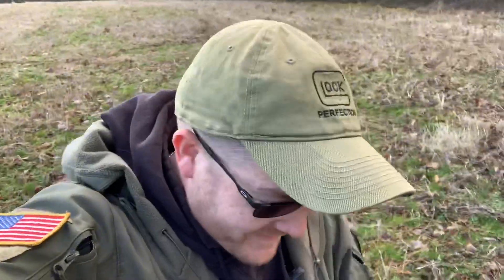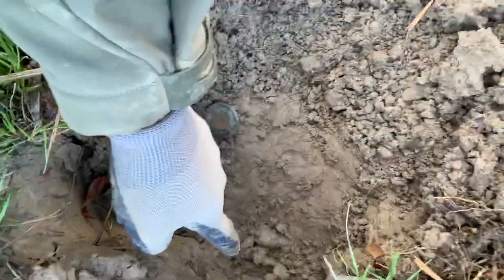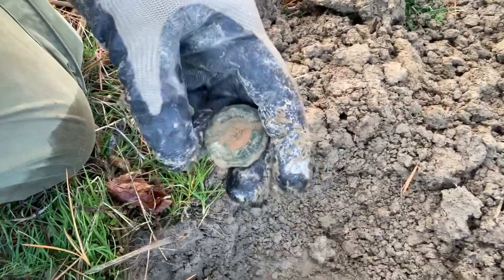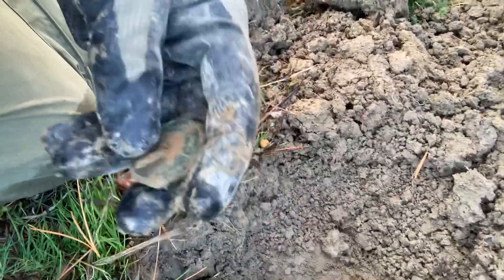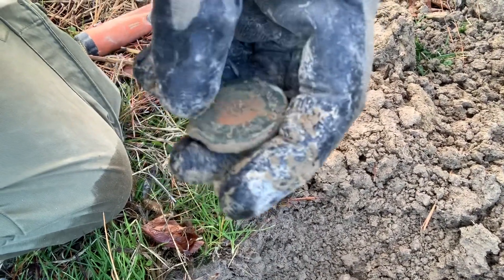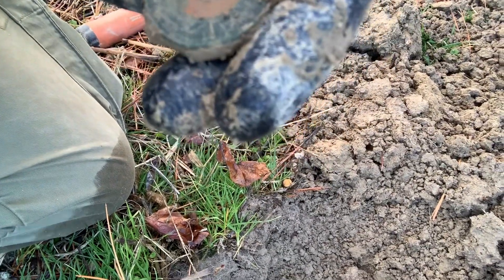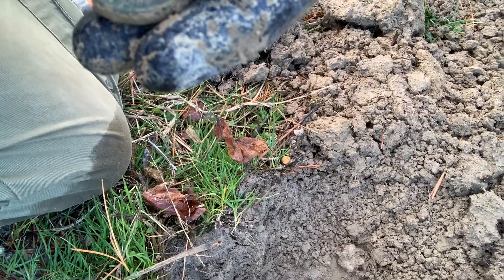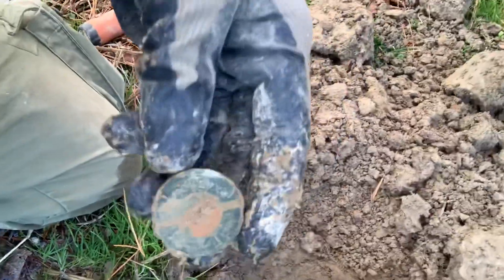Out here at the Battle of Cold Harbor and I am excited about this one. Check this out - this is a first for me. I just pulled it out right here. It is an artillery fuse, and it says - I don't know if you guys can see it right on the top - 'Shinkle.' And there's a patent date: October 16th of 1861. Pumped up about this one!